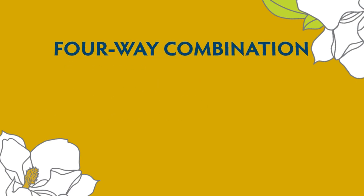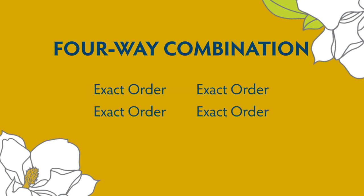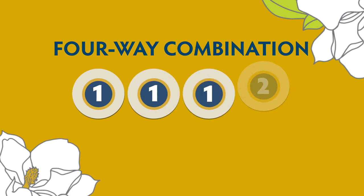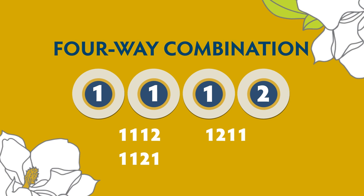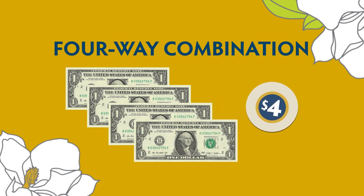To win with a four-way combination play, any combination of a player's four-digit play — with any three of the four digits being the same — must match the official winning number. This is the equivalent of four exact order plays on a single ticket. For example, if the winning number is 1, 1, 1, 2, then any combination play made on 1, 1, 1, 2 will be a winner. A four-way combination costs $4 per play.